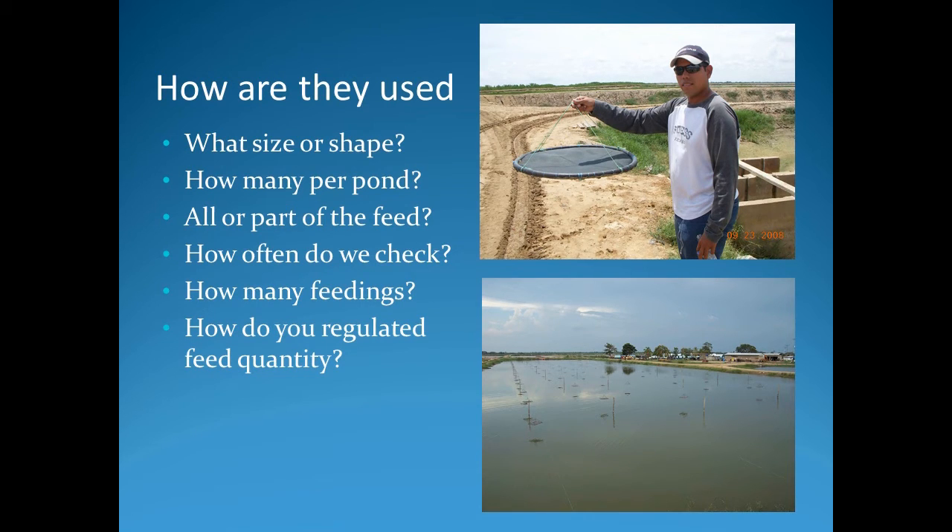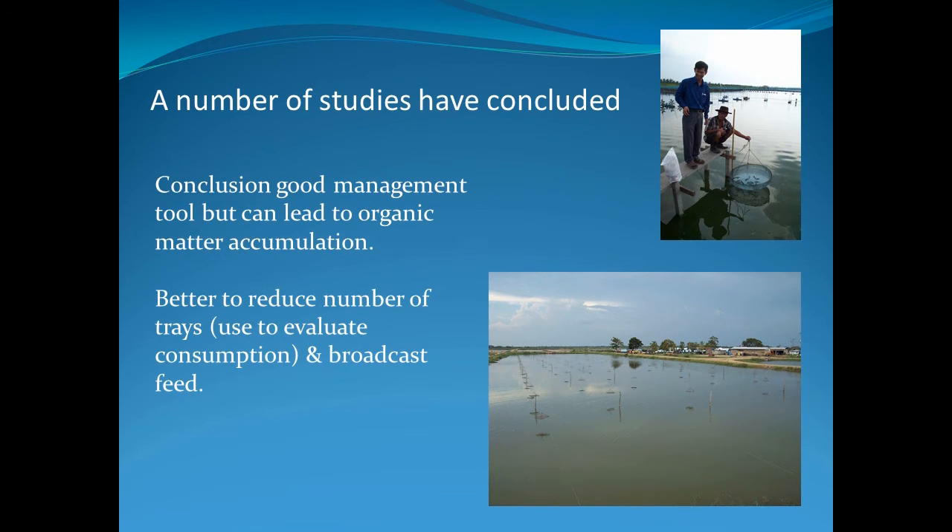There are a lot of questions in terms of how to manage feed tray systems that you must answer for your own farm. Studies confirm they are a good management tool; however, all of the feed should not be placed on the feed trays. If part of the feed is broadcast, the shrimp will have better access to the feed and perform better.